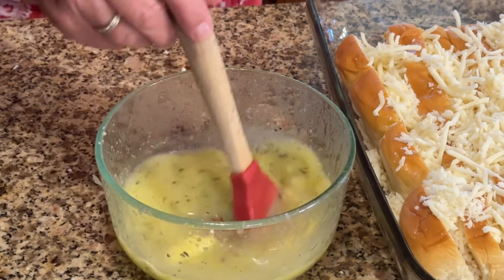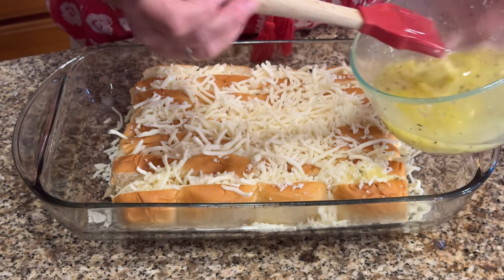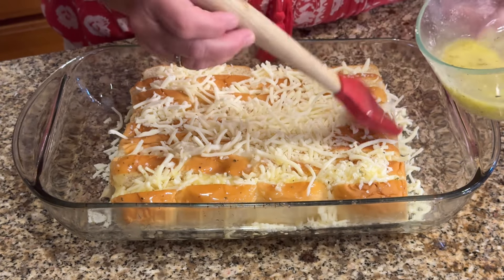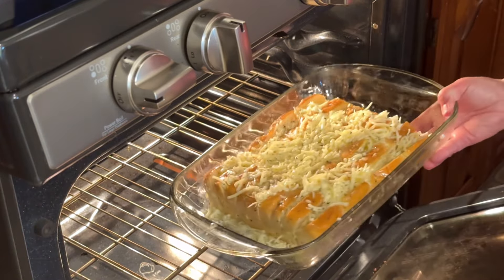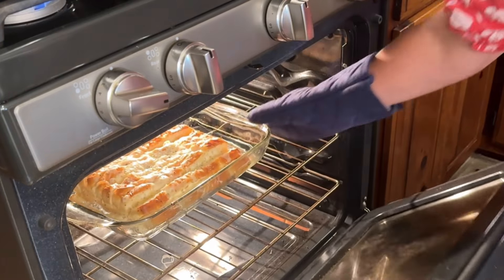Then you're just going to start topping off your cheese and bread with that butter all over, making sure to get the sides and down in the crevices of the bread. Then you're going to put it in the oven at 400 degrees for about 12 minutes.